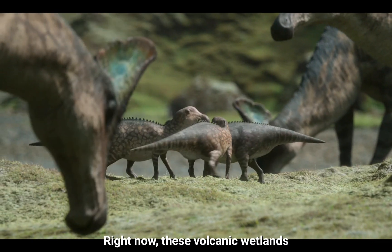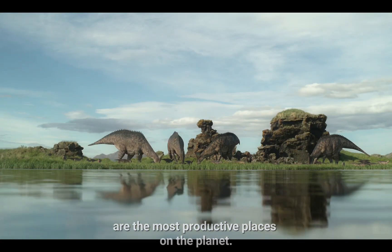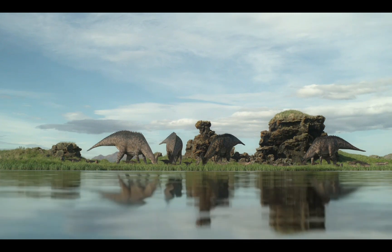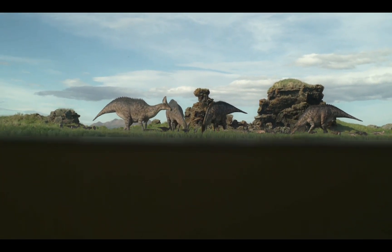Right now, these volcanic wetlands are the most productive places on the planet — both above and below the surface of the water.